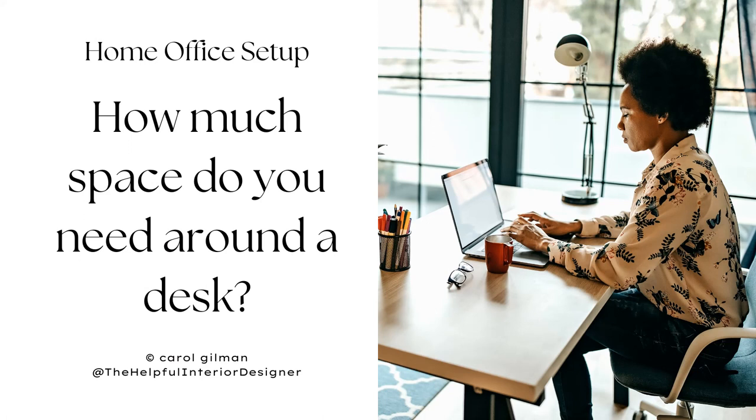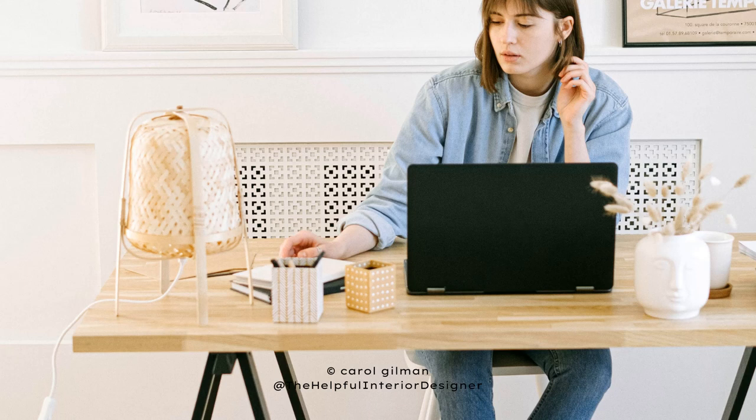Hi everyone, it's Carol and welcome to my channel. In today's video, I'm going to give you some tips about how much space you need to set aside around your desk in your home office so that you can move around easily. The more space and wiggle room that you have, the more you'll enjoy your home office area. So let's get started.